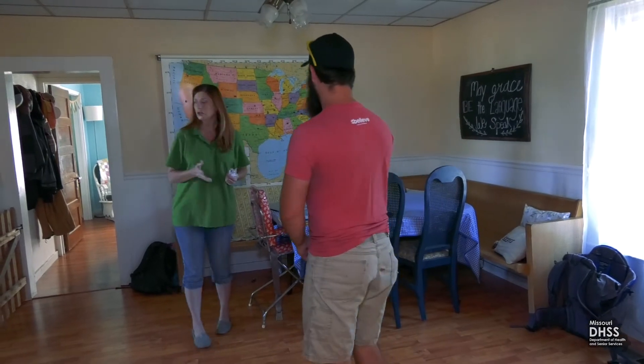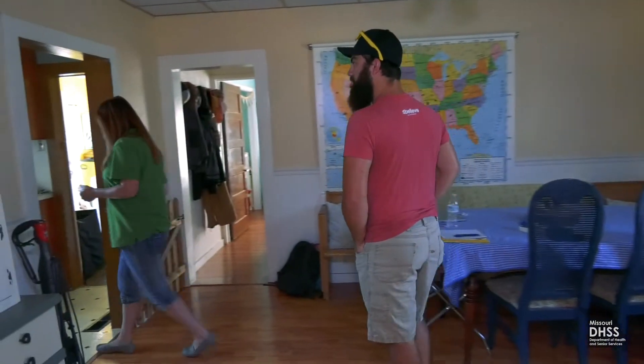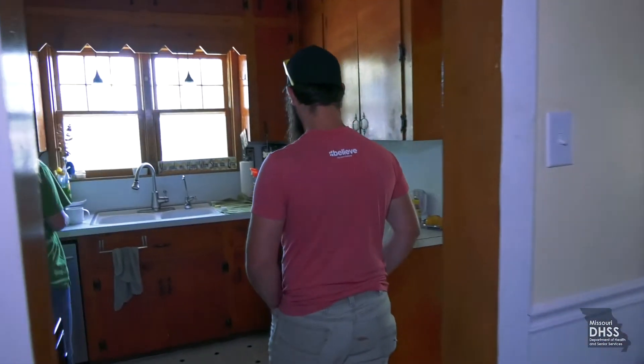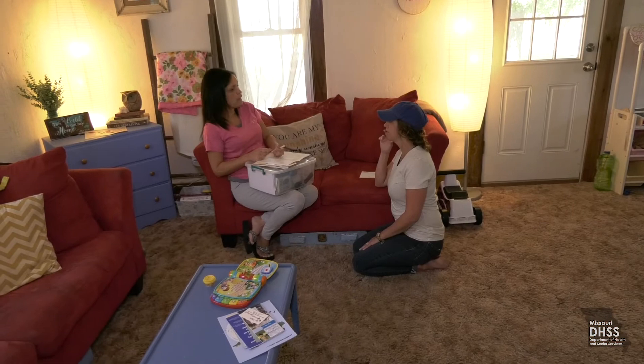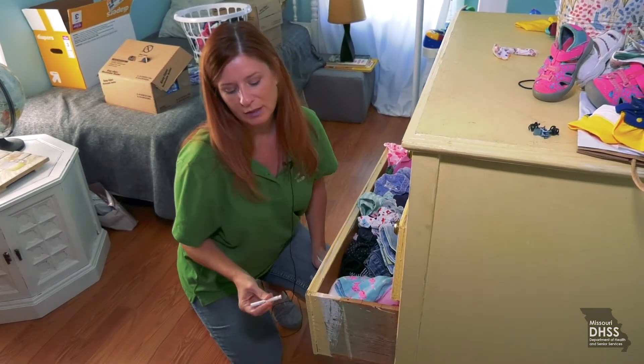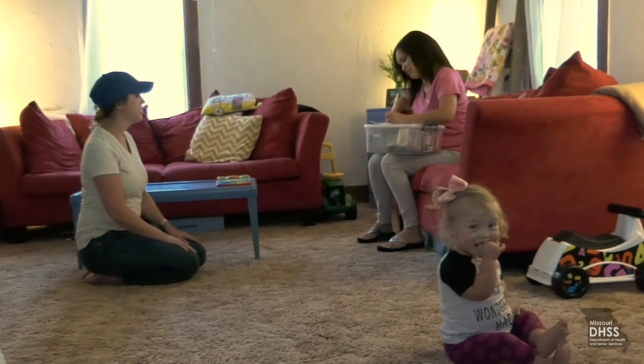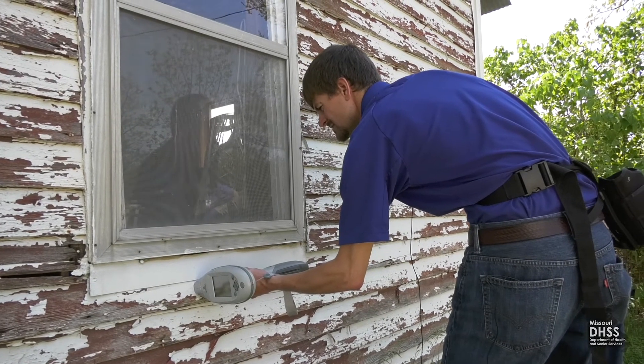Lead poisoning is entirely preventable. This is why it is so important that lead hazards in a home are identified, controlled, or removed safely. The best thing is to prevent lead poisoning from happening in the first place. I try to encourage families, pediatricians, and family practitioners to know about the home they are moving into — so before a baby goes home from the nursery, let's ask about the home. Because once the exposure has happened, then we're kind of playing catch up.